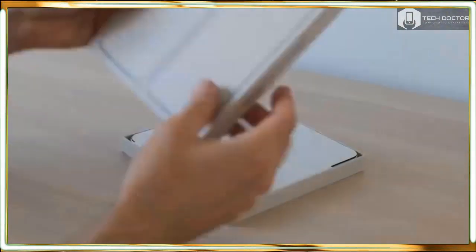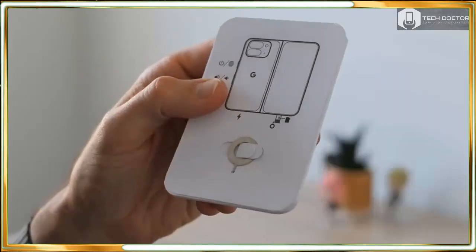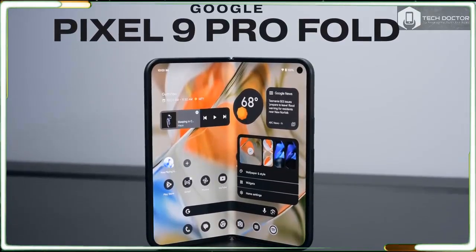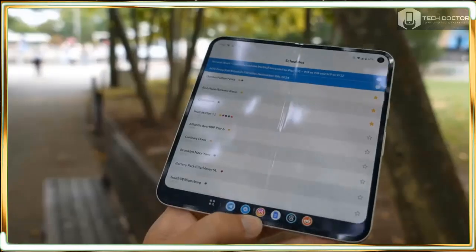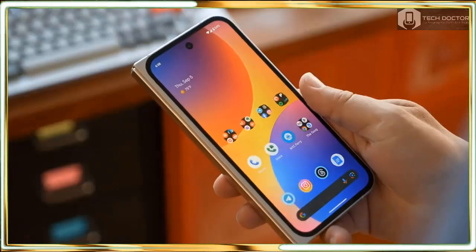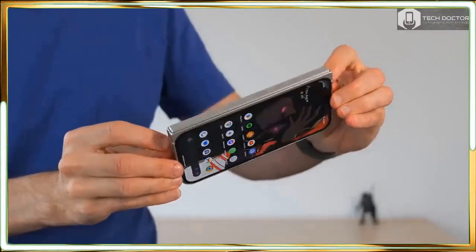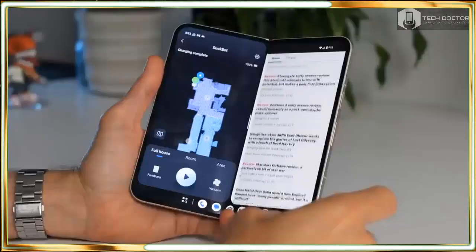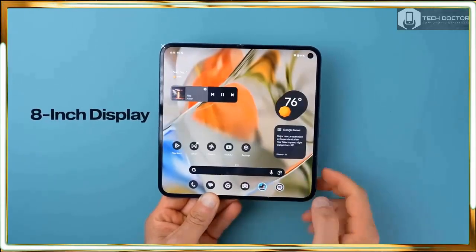Google's first stab at a foldable phone with the Pixel Fold wasn't quite a home run, but it at least gave consumers another option besides Samsung's foldables. With the Pixel Fold successor, however, there's a lot more pressure because the new Pixel 9 Pro Fold competes against breakout devices like the OnePlus Open as well as the recently released Galaxy Z Fold 6. Google has given its newest notebook-style foldable phone an extreme makeover as well as changes to better align with the other Pixel 9 phones in its lineup.